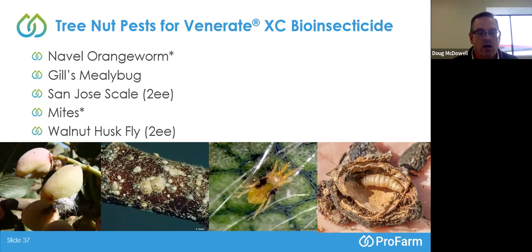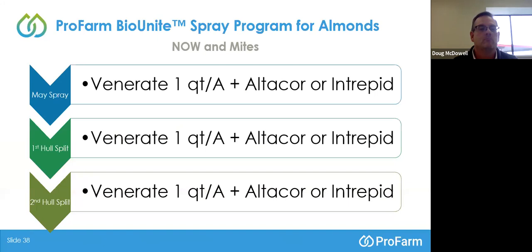In a BioUnite spray program targeting navel orangeworm and picking up mites control, we recommend the combination of Grandevo and Venerate with either AltaCore or Intrepid at the May spray timings, and then both first and second hull split sprays.